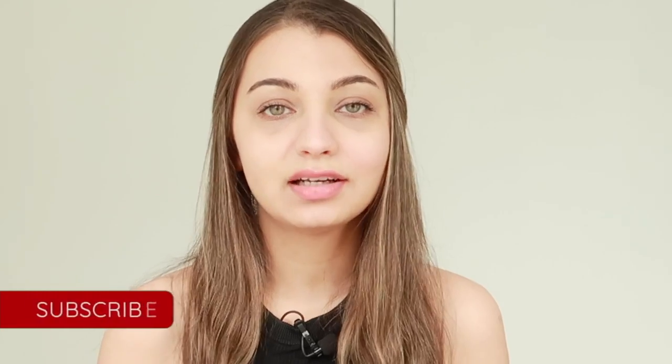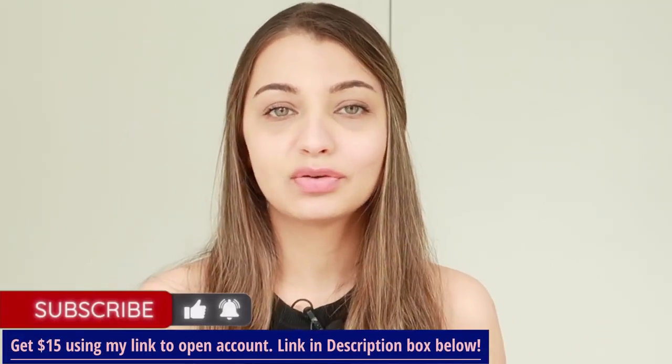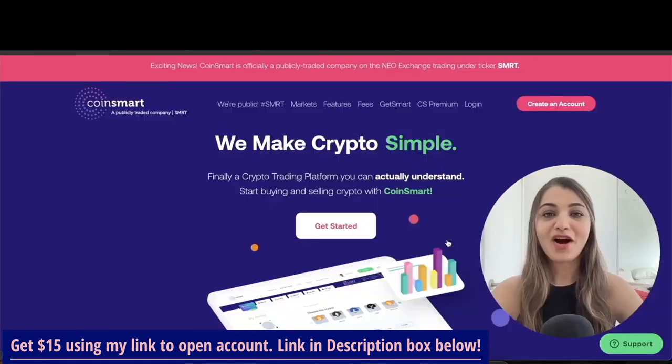CoinSmart is a cryptocurrency exchange founded in 2018, based in Toronto, where you can buy and sell cryptocurrencies at one of the lowest trading fees. Let me jump into my screen and show you how everything works.